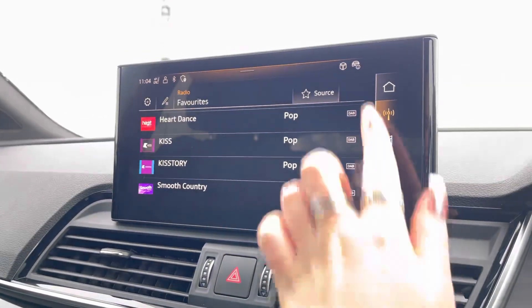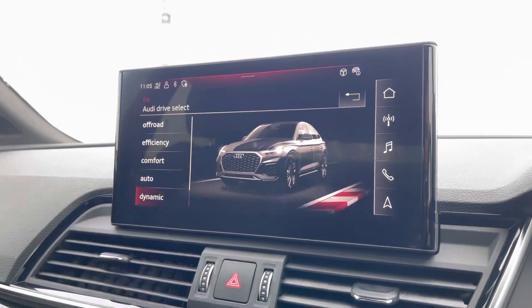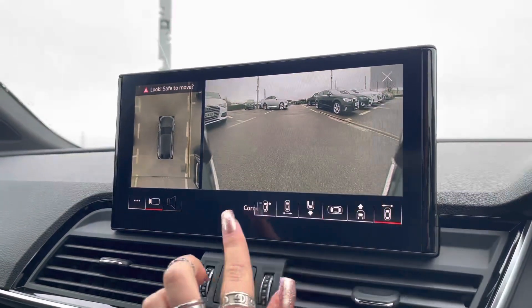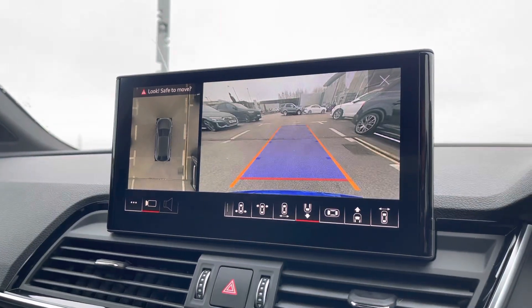It also comes with Audi drive select, allowing you to put the car in any mode you'd like — for example, dynamic for more of a sporty drive. And as part of the comfort and sound package, we can't forget the 360 degree camera system, now allowing you to have no blind spots when manoeuvring this Q5.